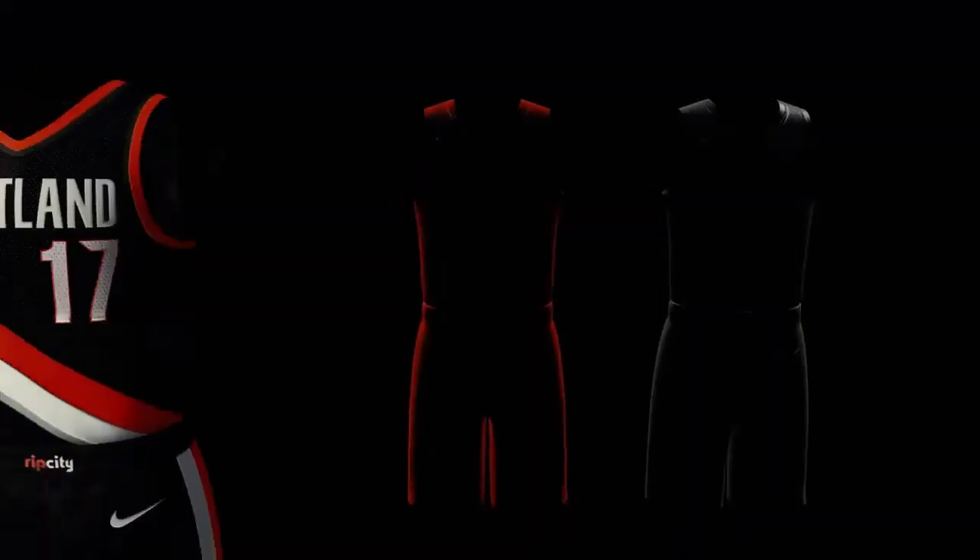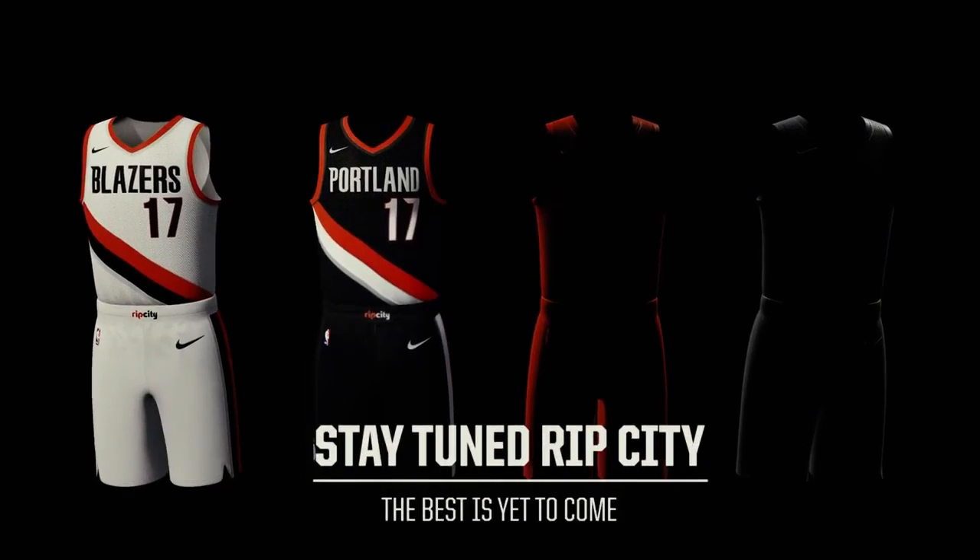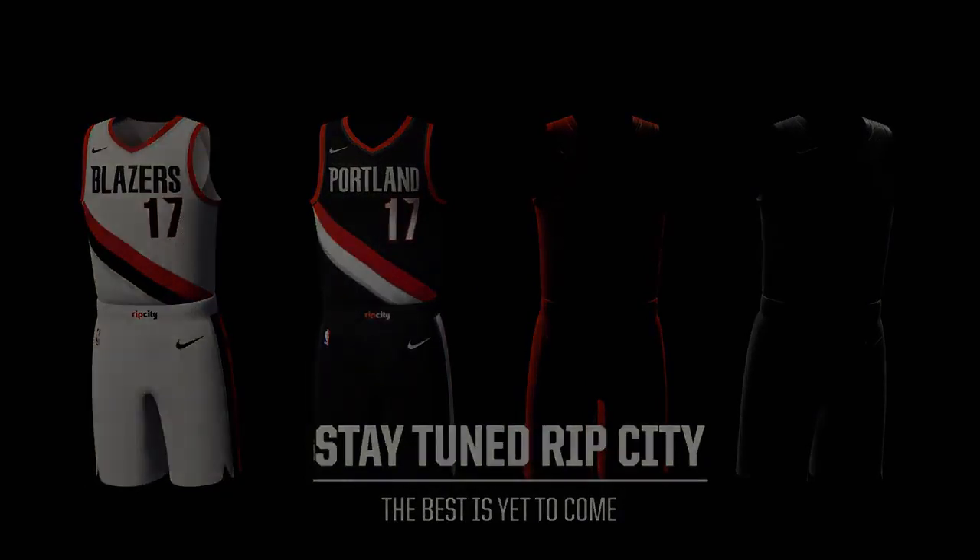I don't think this 50th anniversary should come at the expense of completely giving up those jerseys for a year. I want to see them mixed in. Anyway, that wraps up this video — thank you guys for watching, this has been Tory, I'll see you later, peace out, go Blazers.